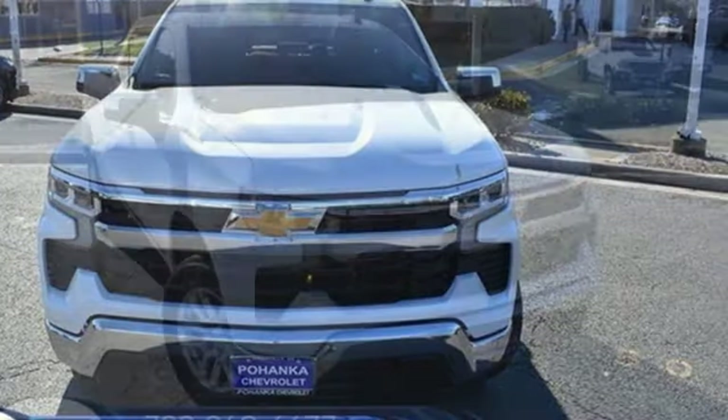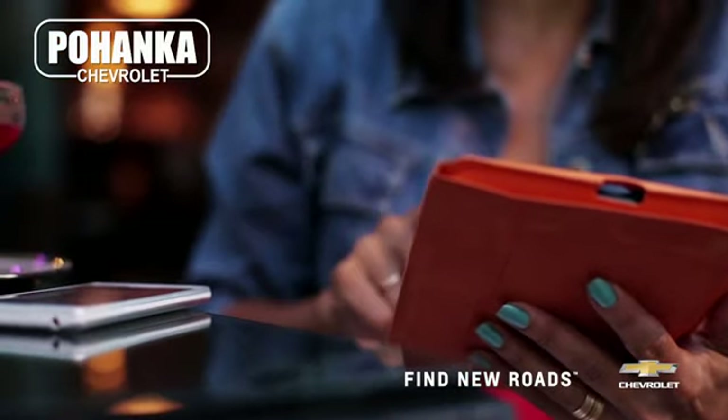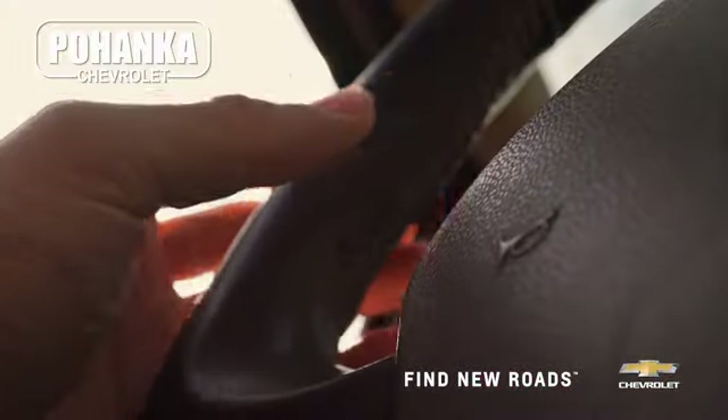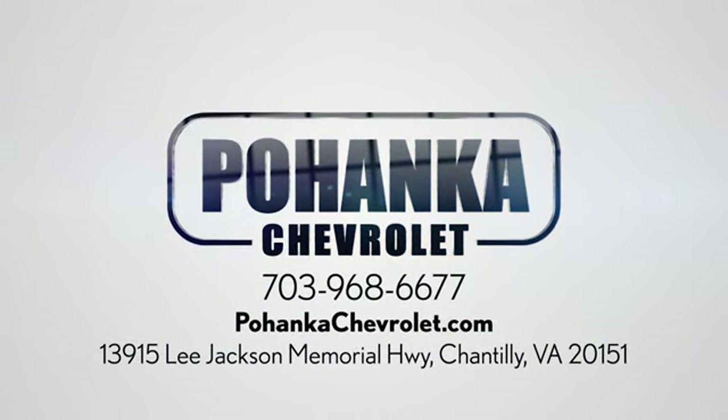Chevy, 100 years of icons. The time is now. See it for yourself today. Spend less time shopping and more time enjoying your new ride at Pohega Chevrolet. We're conveniently located at 13915 Lee Jackson Memorial Highway, Route 50 in Chantilly.